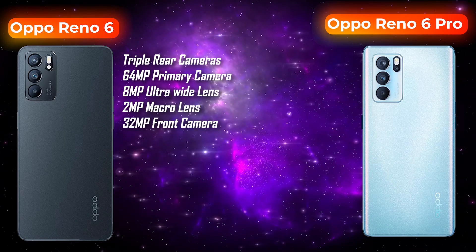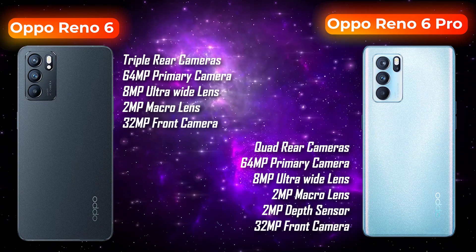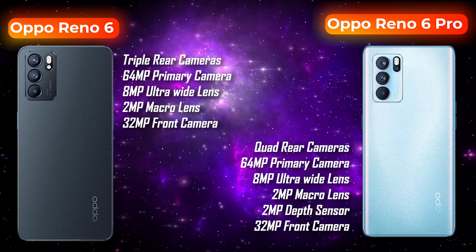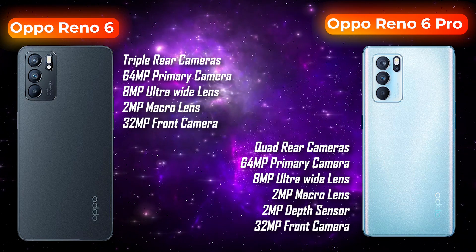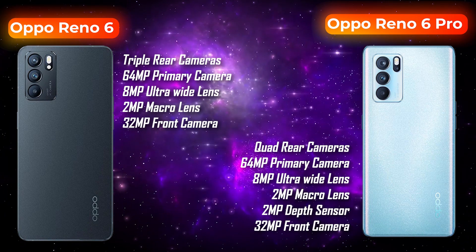When it comes to cameras, there are minor differences between the two phones. The Reno6 has triple rear cameras while the Reno6 Pro has quad rear cameras. Common sensors include a 64MP primary camera, 8MP ultra-wide lens, and 2MP macro lens. The Reno6 Pro adds a 2MP depth sensor. Both phones feature a 32MP selfie camera.